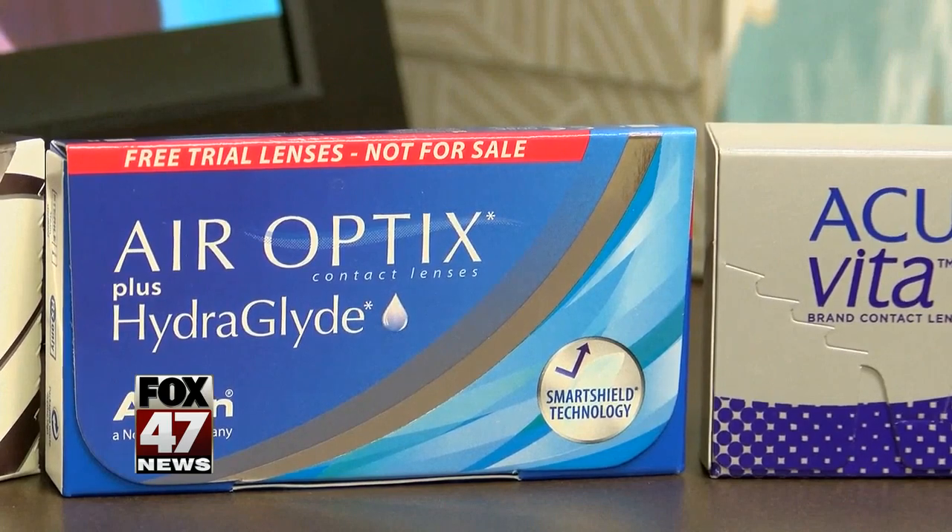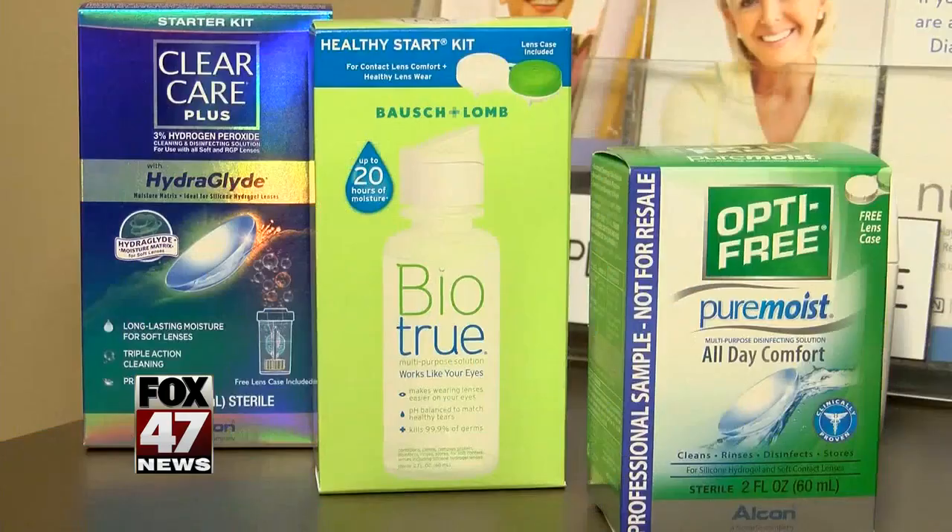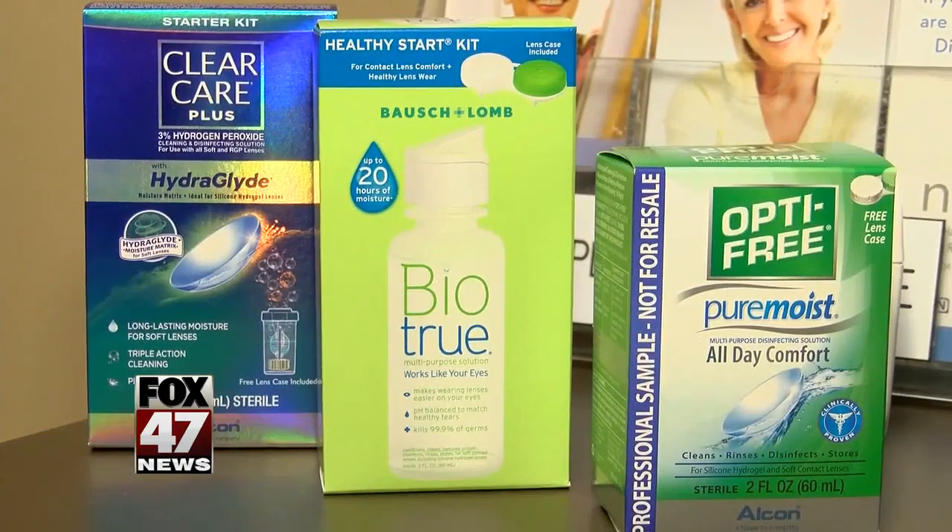The third thing is corneal ulcers. It's where we get an abrasion on the cornea — on the skin of the cornea — and an infection sets up in that open wound. Wall-Hayes says the best way to avoid infection is to wear your contacts exactly how the FDA instructs you to wear them.